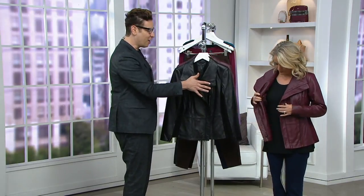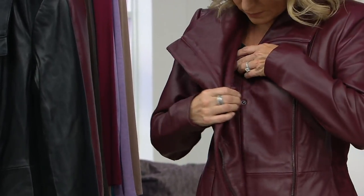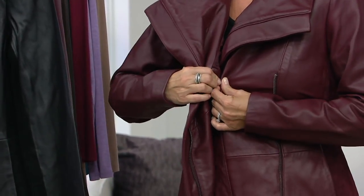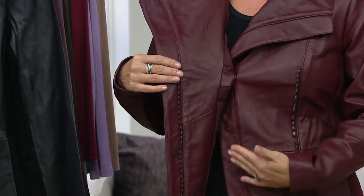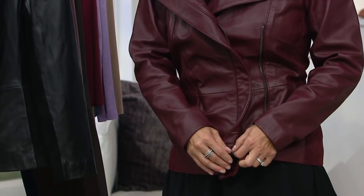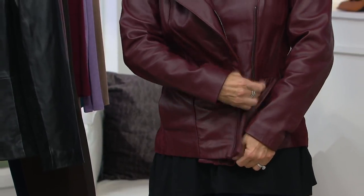I know you've got a wedding this weekend — this could be something you pop on for a Sunday evening event if it's a whole weekend. Something kind of cool and chic. I love that we have the snap — it's classic moto details. You can zip it up, and when you zip it up, you'll see how beautiful the waist shape is done with this. It's a really exquisite detail.